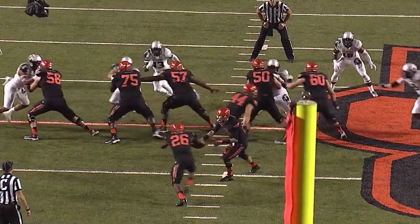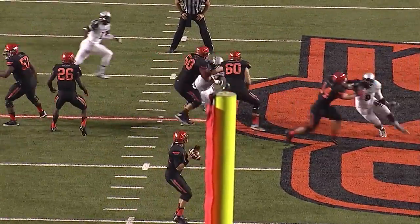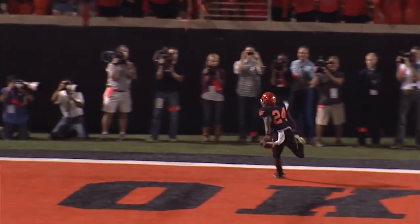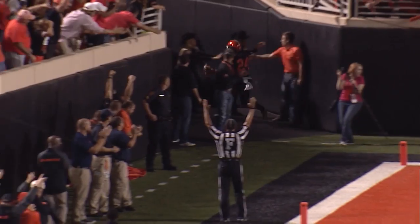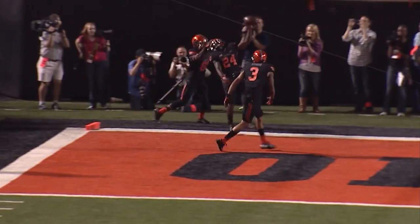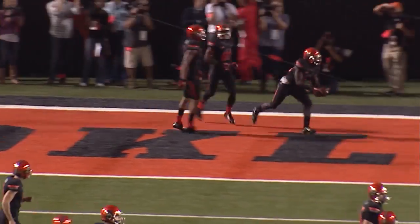Second and 10, Cowboys at midfield. Garman takes a snap, fakes a handoff, he's back to pass again — he's going to throw deep! Deep down the middle, man open — it's caught by Tyreek Hill! And he takes it into the end zone! Pistols firing, touchdown Oklahoma State! The home run this time for Tyreek Hill!